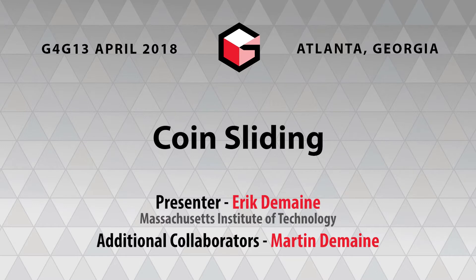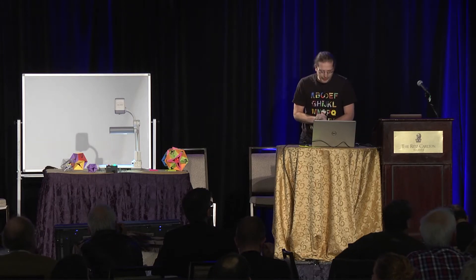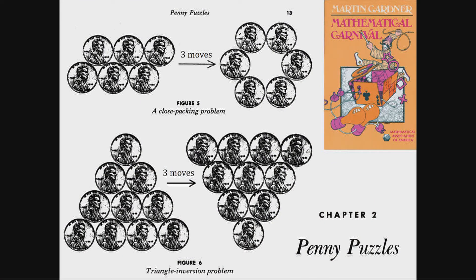This is joint work with Martin Thain, inspired by Martin Gardner's Penny Puzzles article in Mathematical Carnival. Each of these puzzles, you go from the left configuration to the right configuration by a sequence of moves. Each move, you pick up a coin and move it to a position adjacent to at least two other coins.